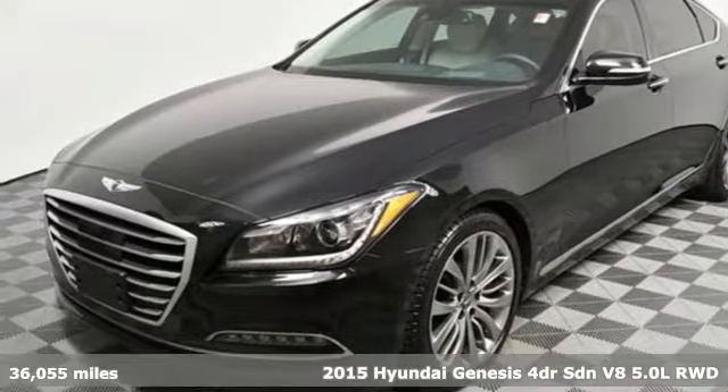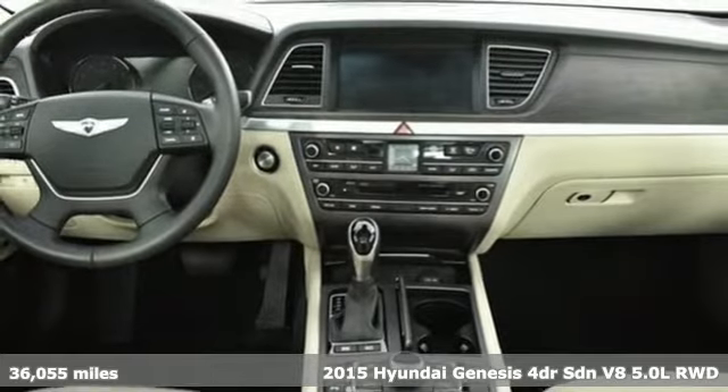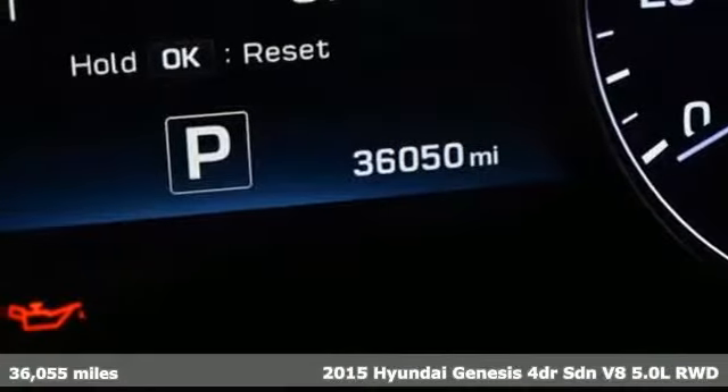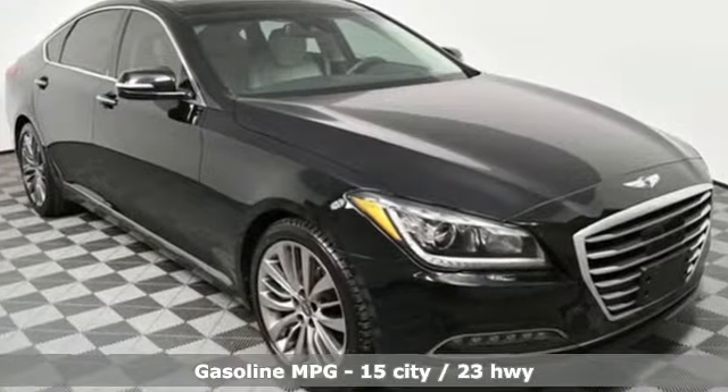Here's a 2015 Hyundai Genesis. Like a breathtaking athlete, this sedan's performance is as graceful and beautiful as it is powerful. You'll look forward to every drive with features like these.